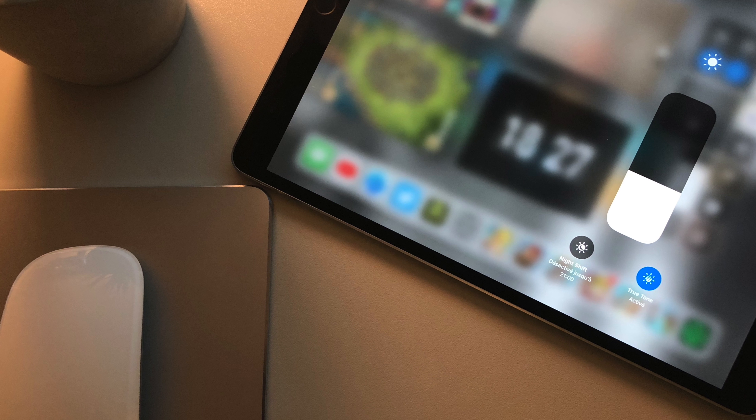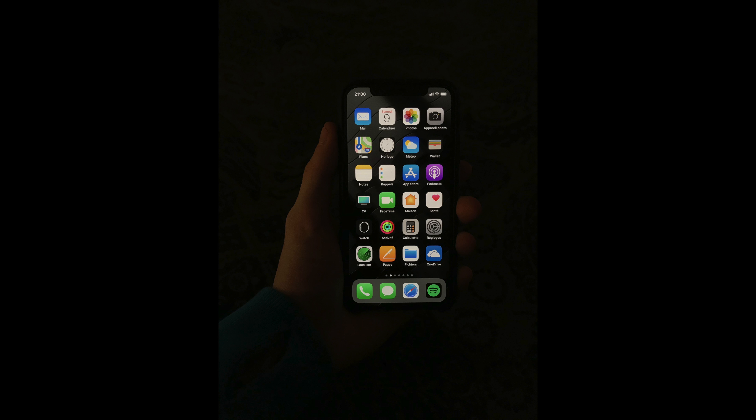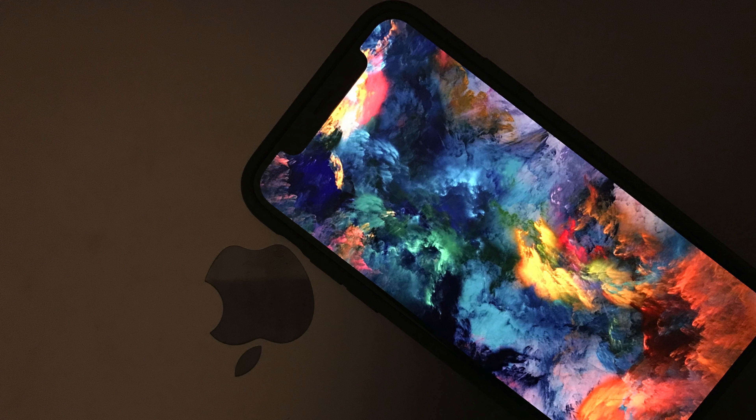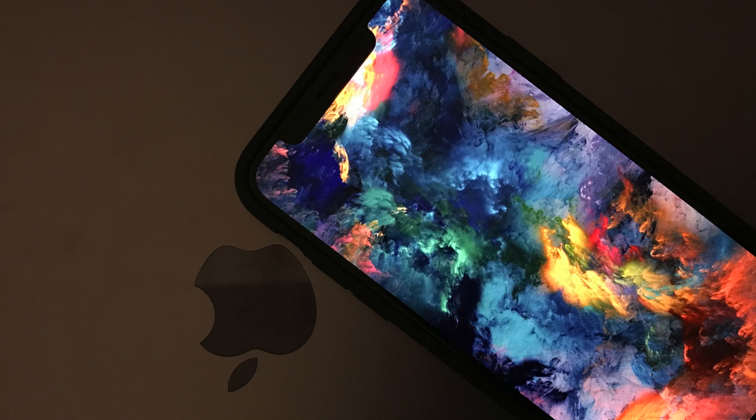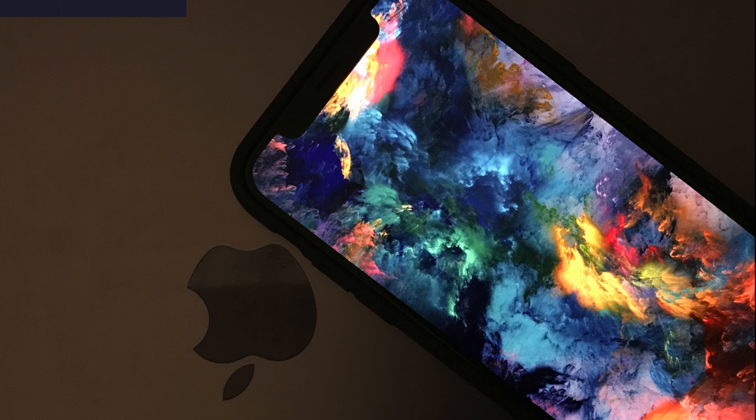Quand les sites web et certains médias high-tech disent que l'écran de l'iPhone X est un des plus beaux écrans qui existent sur un smartphone, ils n'ont pas totalement tort. Pour une première fois avec la technologie OLED, c'est clairement une réussite. L'écran est lumineux et contrasté, tout en gardant les couleurs naturelles. L'arrivée du True Tone repose vraiment les yeux — je le possède sur mon iPad Pro et je suis bien content de l'avoir sur mon iPhone X. Le fait d'avoir un écran borderless dans le form factor d'un iPhone 7 est très agréable et on garde une très bonne prise en main. Nous sommes tellement absorbés par la qualité de l'écran que nous ne faisons pas du tout attention à l'encoche, même dans nos usages de tous les jours.